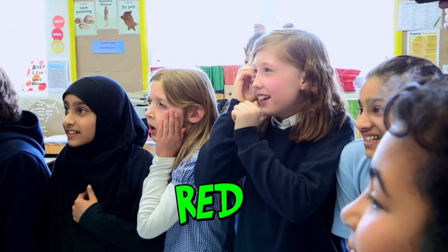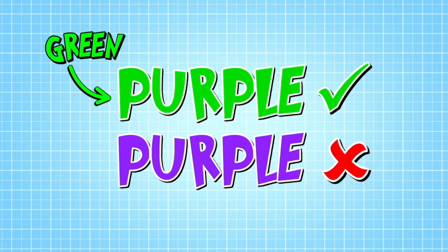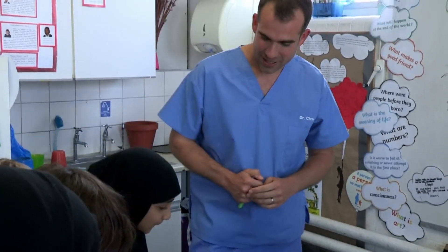I heard a few people say red. Remember, this lot need to name the colour, not the word, and they mustn't pause or hesitate. Try it yourself — the words on the screen are the same as on our chart. Are you ready? Quick as you can, go.